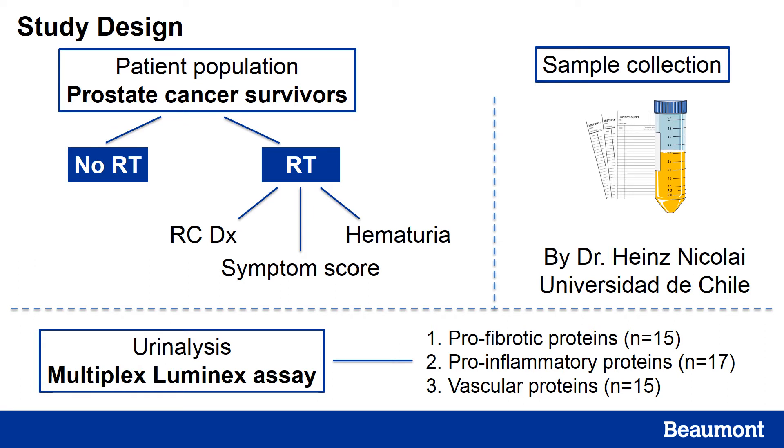Sample collection was done by Dr. Heinz Nikolai. Patients gave written informed consent, filled out a bladder survey covering their bladder health, radiation history, and any symptoms they might have. Patients then provided urine samples, and to these urine samples we added a preservative that allowed us to ship and store the samples at room temperature. At Beaumont Health, we performed urinalysis using a multiplex Luminex assay to look at numerous profibrotic, proinflammatory, and vascular proteins.